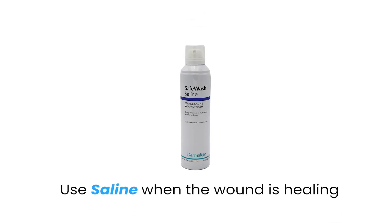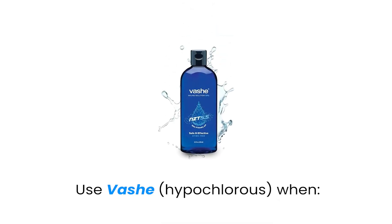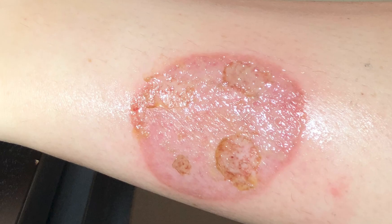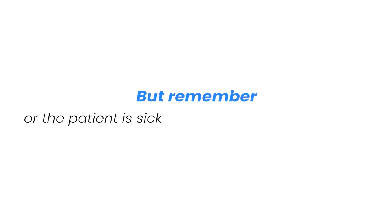Let's make it practical. Use saline when the wound is healing, not infected, or early in the process — think surgical sites, fresh abrasions, or lightly draining ulcers. Use Vashe, or hypochlorous acid, when the wound has yellow slough that won't budge, there's odor or delayed healing, or you suspect mild infection or colonization. But remember, if a wound is looking worse quickly, is deep, or if the patient is sick, don't try to manage it alone — call in a wound care provider or a primary care doctor.